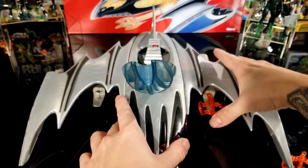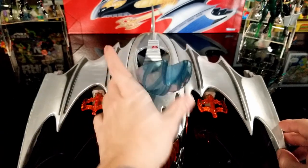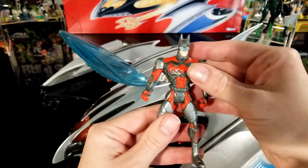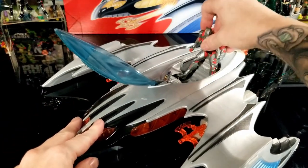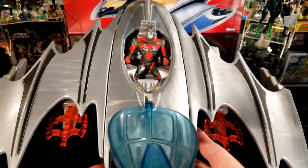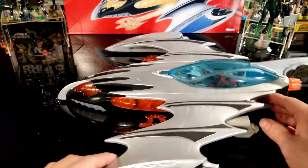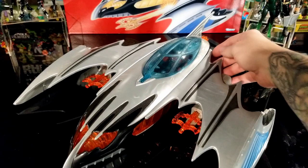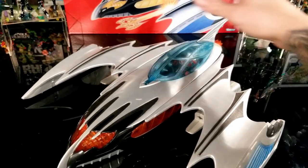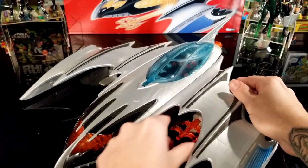Then you slide the two projectile missiles in — heat missiles meant to melt Mr. Freeze's ice. They slide right in, and when you push the little button they pop out. I'll show you in a second. The Batman figure sits in there much better than the Batmobile figures did, probably because the canopy closes over him. You push the button and they shoot out. I'm surprised these springs still work as well as they do — I've had this toy for a very long time.